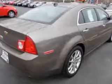You will love this Mocha Steel Metallic 2012 Chevrolet Malibu Sedan 2LT, equipped with a four-cylinder engine and an automatic transmission. Enjoy this great car with features like side impact airbags, leather upholstery, dual airbags, heated seats and much more.